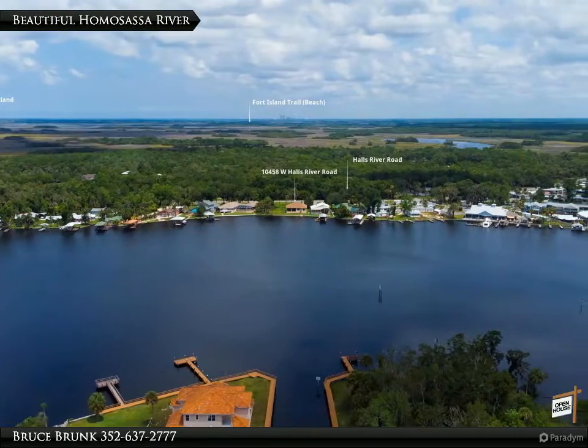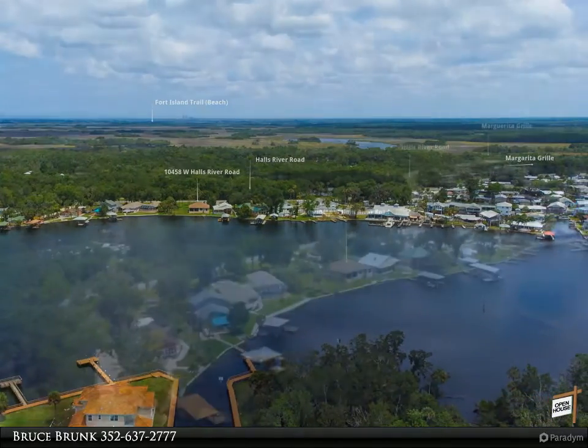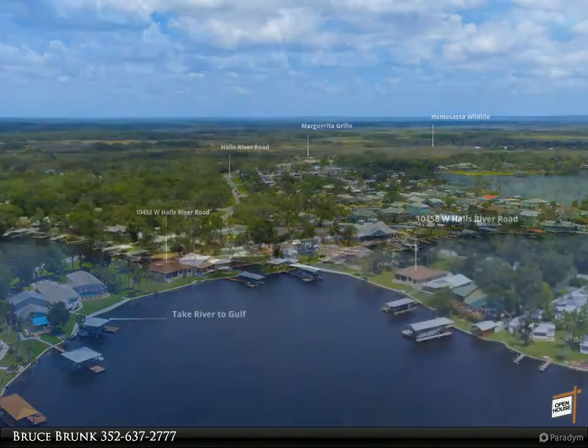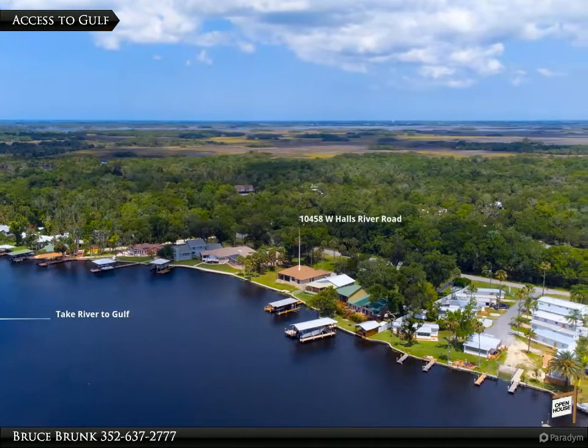Quick access to the Gulf of Mexico for fishing, diving, and scalloping — it's the million dollar view you have been searching for. With county approval, build a second home on the second lot. Home built by Sweetwater in 2013, roof 2020.